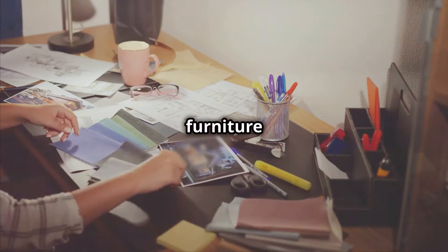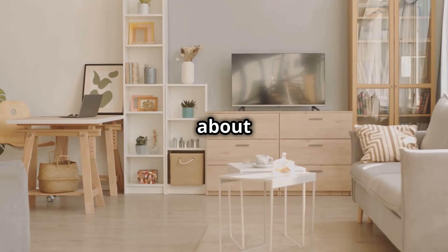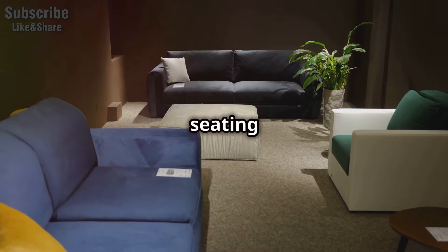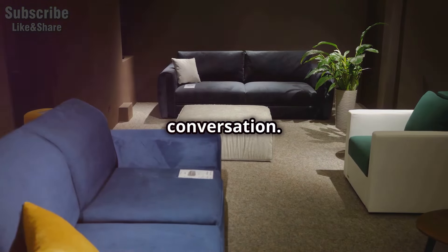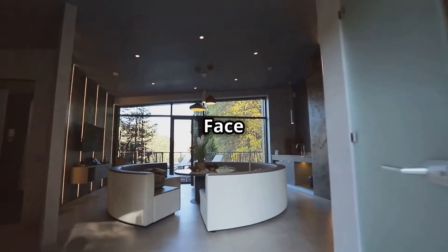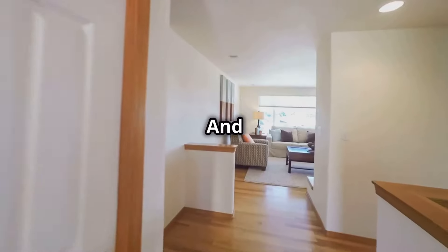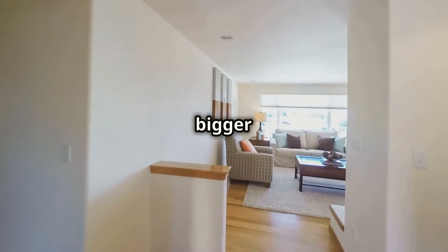Now, on to furniture placement. It's not just about filling space, it's about creating flow. Try to arrange your seating in a way that encourages conversation. A good rule of thumb: face the sofa and chairs towards each other, not just towards the TV. And keep pathways clear to make the room feel bigger and more welcoming.